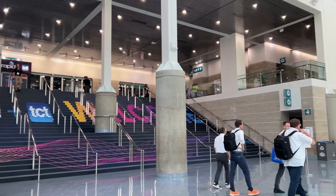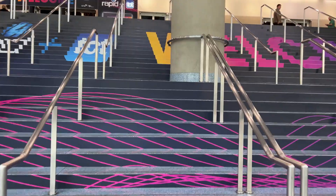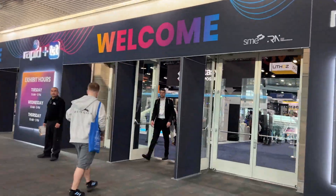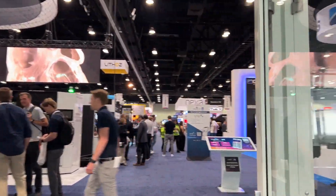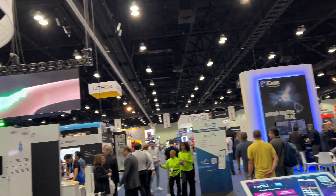Did you miss the Rapid TCT Convention in Los Angeles this year? MatterHackers had the honor of showing what we have to offer to the additive manufacturing community with a variety of 3D printers, filaments, and other accessories that we carry. At Rapid, the company hosted the Community Quest Challenge.